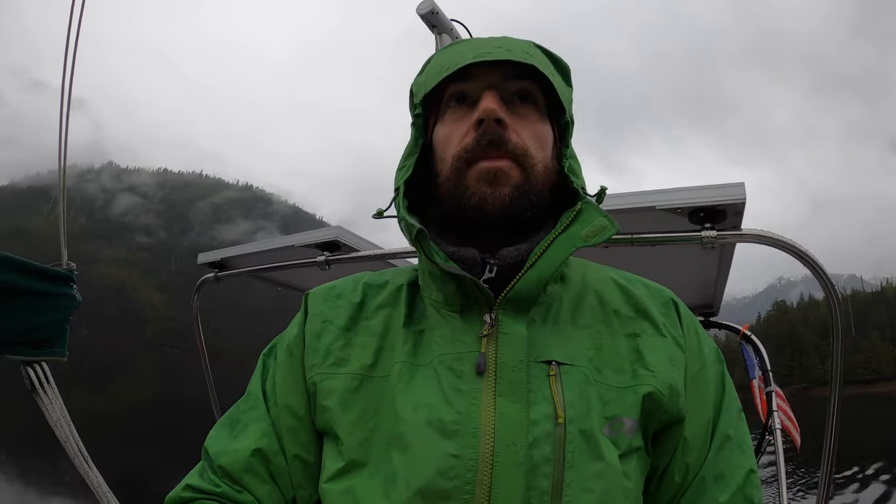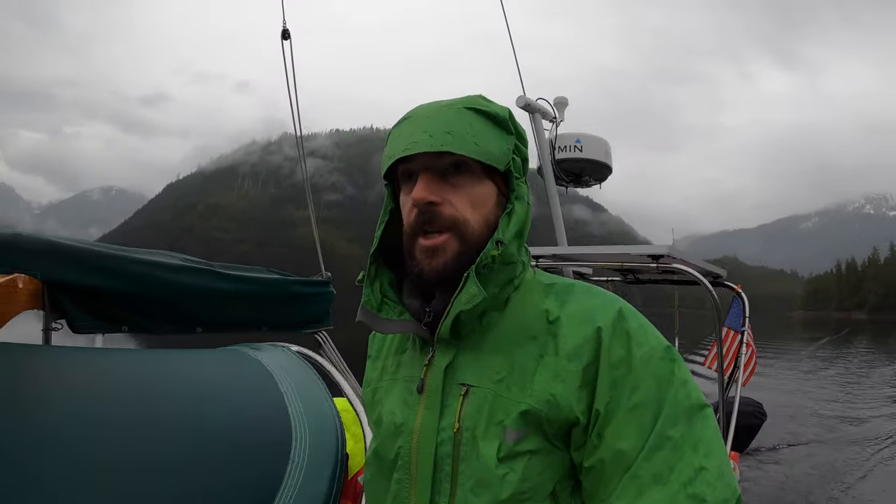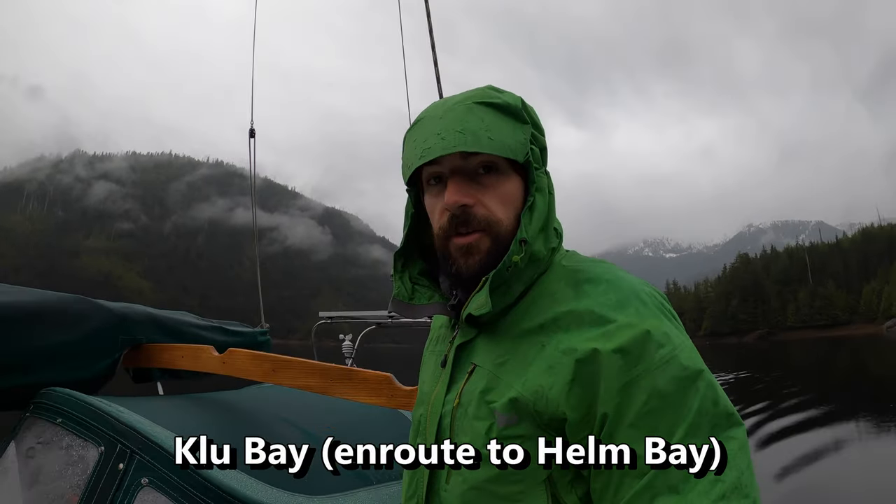I forgot to mention that two days prior we had caught a Dungeness crab — here's a quick look at that scene. We had dropped our pots on the way into the anchorage, and now we're leaving to pick them up on our way out.